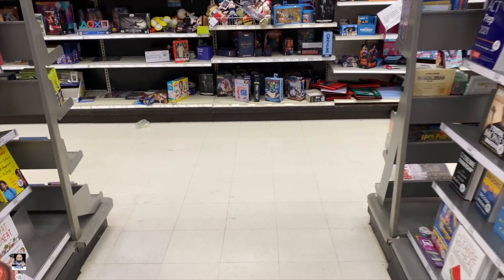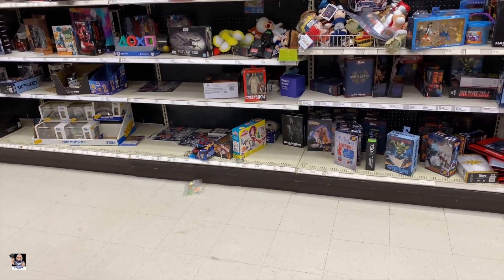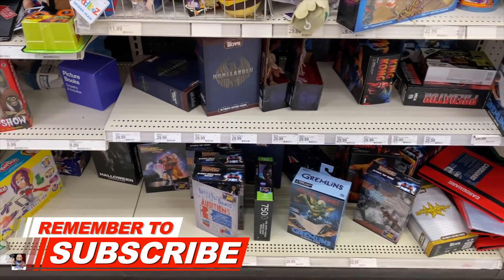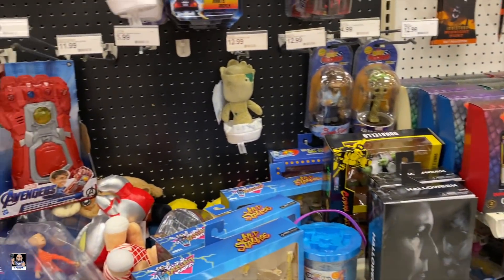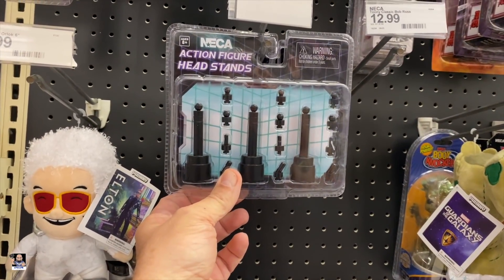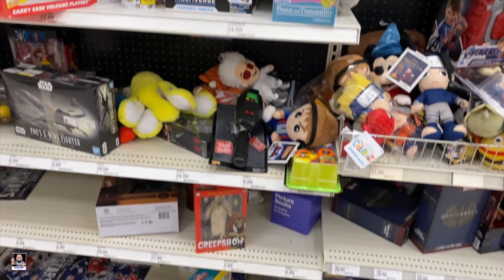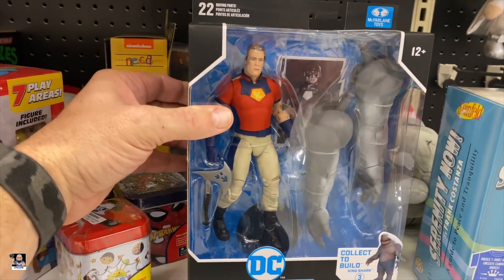Let's start things off back here. I've not been to this Target — if I have, it's been a long time. Got some Halloween. We got the headstands. I may pick some of these up. These are actually good to have.